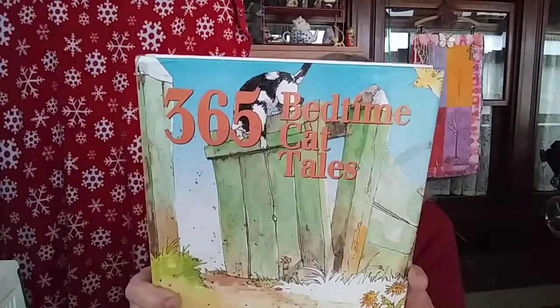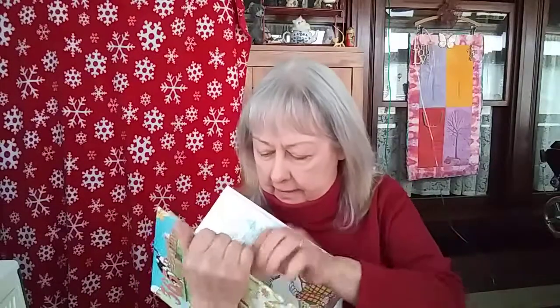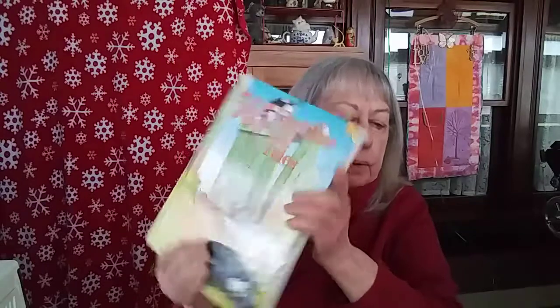Someday I'm going to have my cat journal done. I barely started on it but I keep collecting for it, so I might have several cat journals when I'm done. I found this one yesterday — '365 Bedtime Cat Tales' — and it is full of little short stories about cats. I just think it's absolutely adorable. It's got great illustrations and great little stories. It's a nice big book and I could use it for one of my journals.